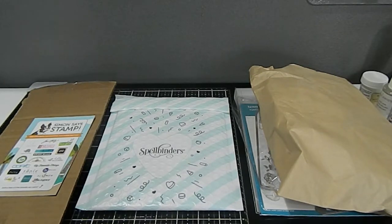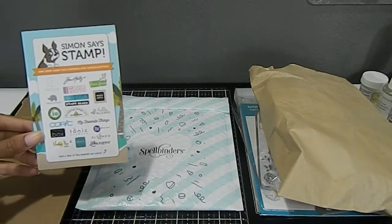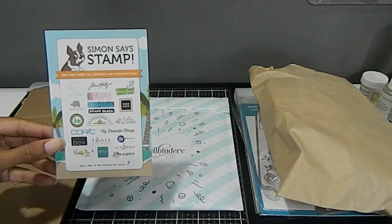So this haul right here, the first one consists of my Simon Says Stamp. I shop with them from time to time — I really love their products. As you see, they pretty much have a range of different brands in their shop. This is one of the cards they send you with the coupon code on the other side.